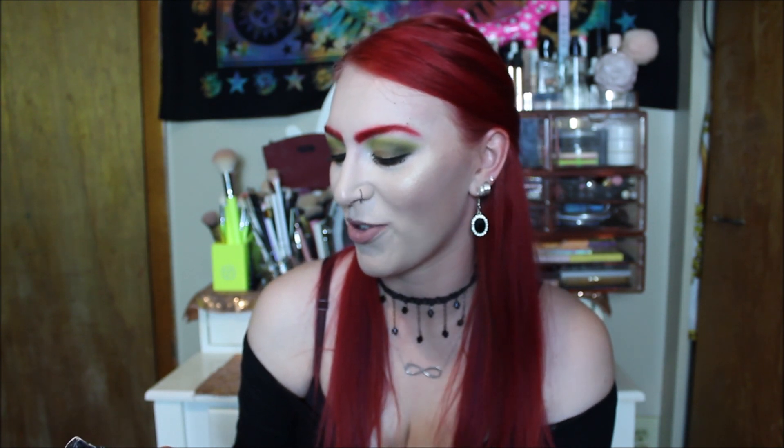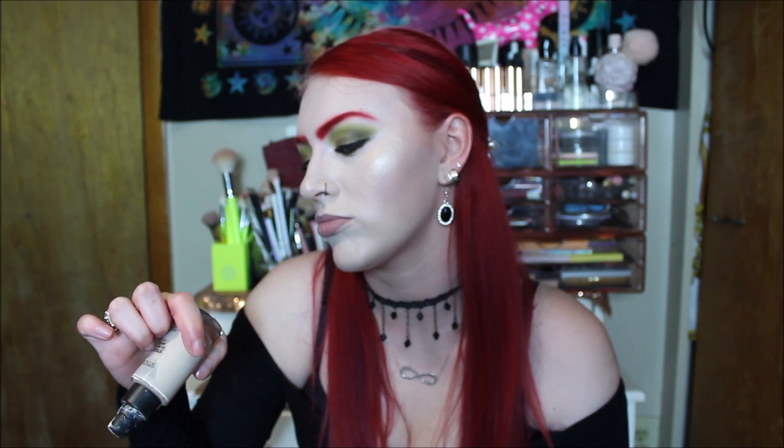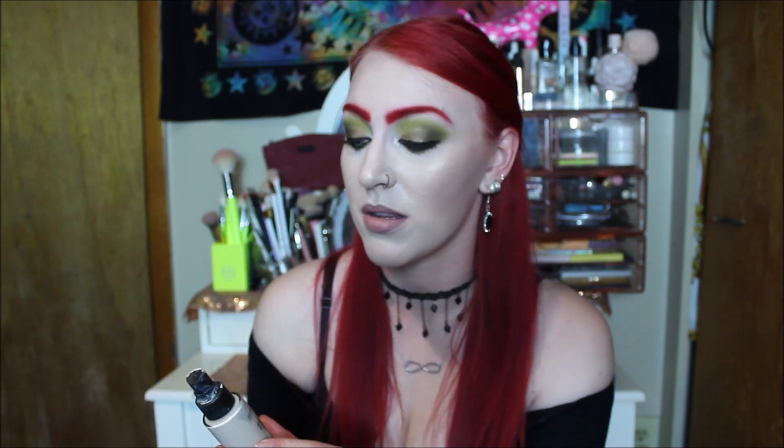This is the Smashbox Studio Skin 24 Hour Wear Hydrating Foundation. I went through three of these this year. They extended the shade range, so I've been picking up the shade 0.3, which is a neutral undertone fair skin tone. I absolutely love this foundation — it is literally my favorite foundation ever, my all-time number one. It's really expensive, so I wanted to make sure I showed some cheaper ones too, but all-time, this is like the bomb.